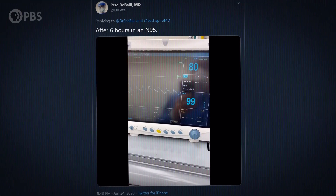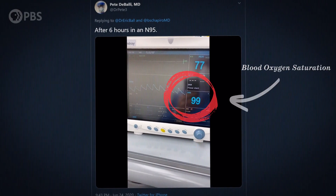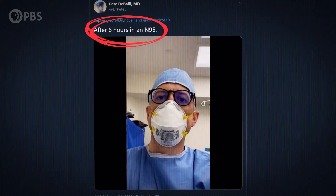Can masks harm your health, like lowering your body's oxygen levels? No — that's a myth, and it's been tested over and over again by healthcare workers who work all day in masks. Masks won't stop the pandemic on their own; they're best used in combination with other safety measures like hand washing and physical distancing.